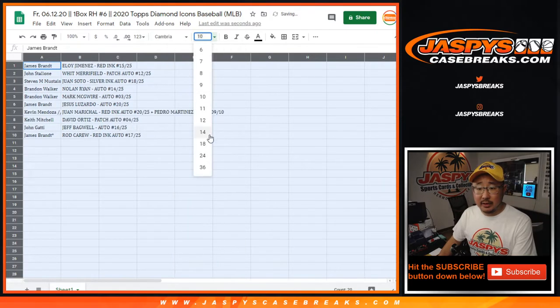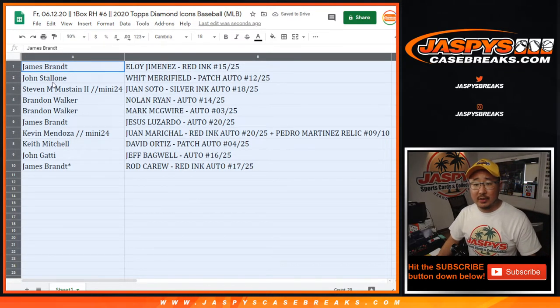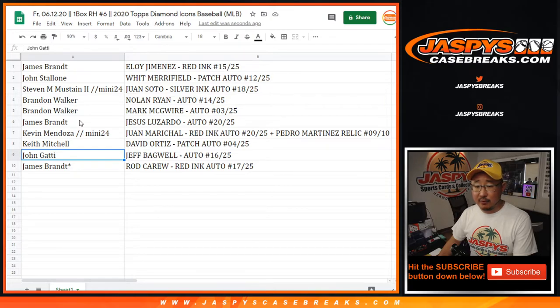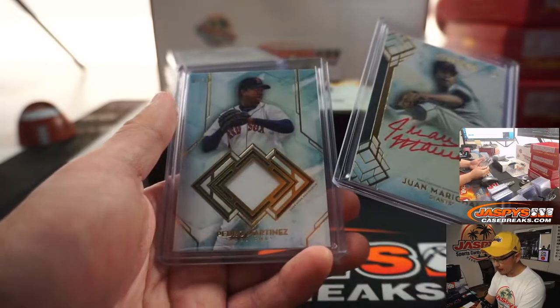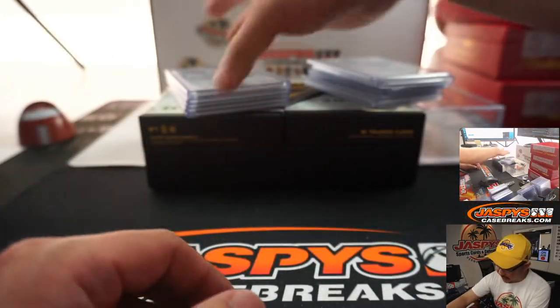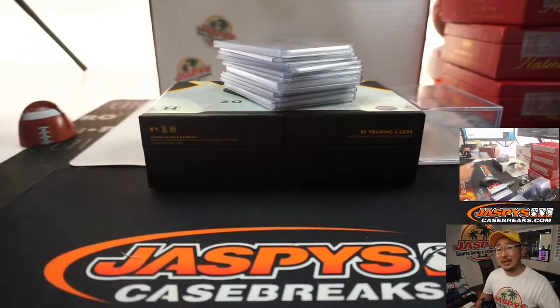Here we go: Jimmy, you've got the Eloy Jimenez Red Ink to 25. John Stallone with the Whit Merrifield patch auto, 12 out of 25. Steve, you've got the Juan Soto Silver Ink autograph to 25. Brandon with the Nolan Ryan and Mark McGuire. Jimmy with the Jesus Lizardo. Kevin with the Juan Marichal Red Ink to 25 plus the Pedro Martinez relic, 9 out of 10. Keith with the David Ortiz patch auto to 25. John with the Jeff Bagwell at 25. And Jimmy Brent with the Rod Carew Red Ink autograph, 17 out of 25. Thanks for getting in — keep an eye out on jazbeescasebreaks.com and I'll see you next time.